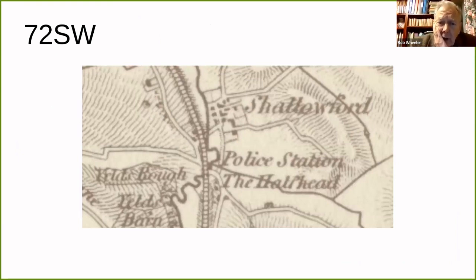On the next sheet, one of the things added is labelled 'police station.' Rob interprets this as a reference to 'bobbies,' the customary railway term at this date for signalman, effectively indicating an early signal box, though he acknowledges railway experts may correct him.